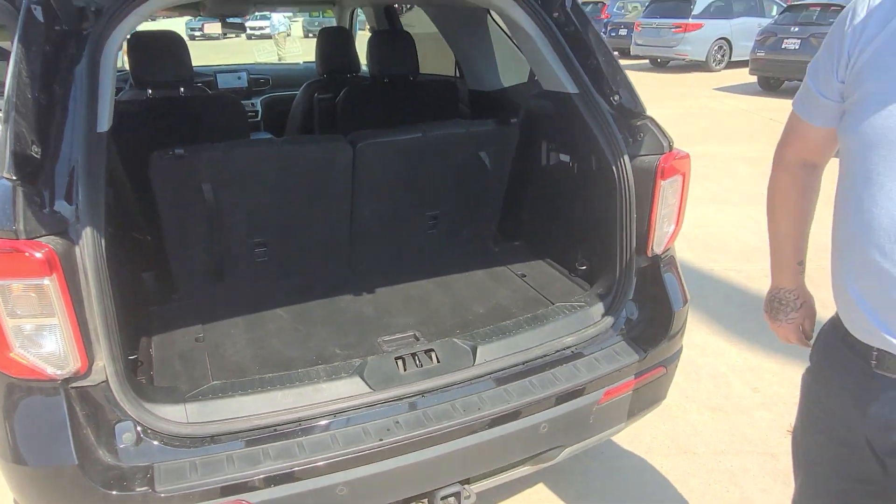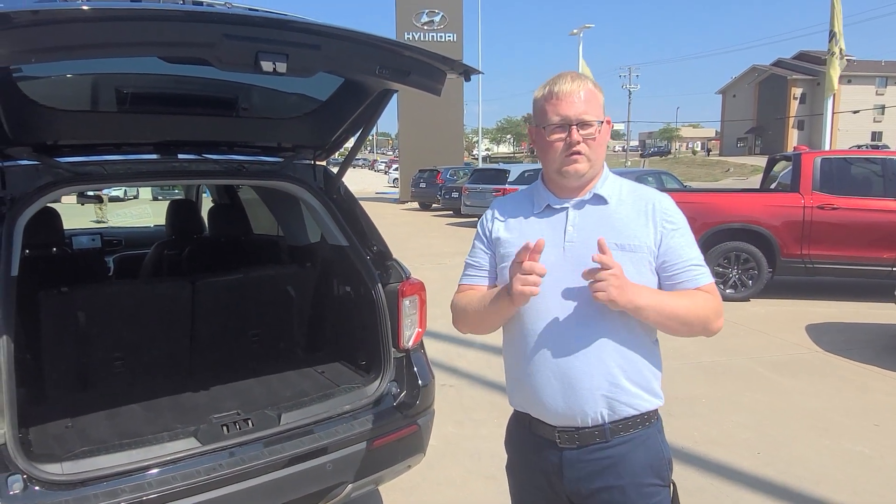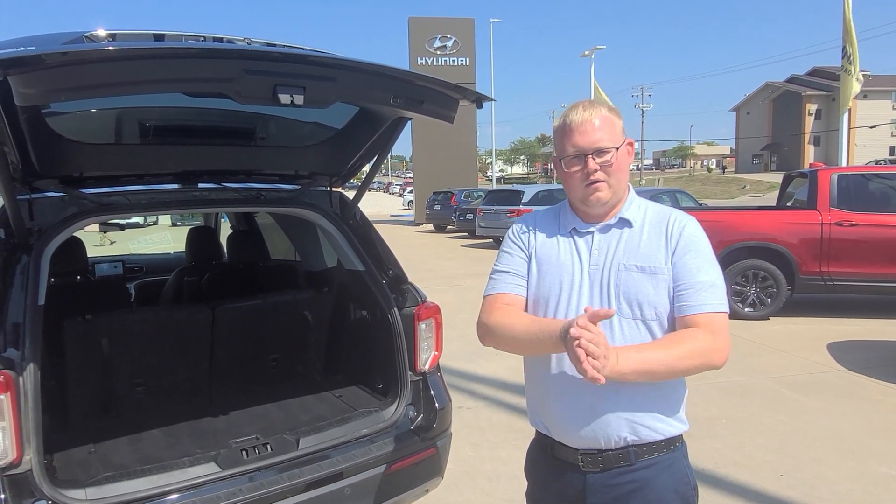So everyone, this SUV can be found here at Kunis Honda in Quincy, Illinois. Give us a call at 217-228-7000. Again, that's 217-228-7000. Come on down.